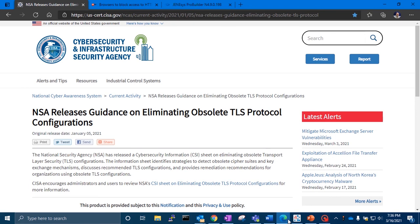Recently, the NSA issued a Cybersecurity Information Bulletin to the Industrial Control System community recommending that the now-obsolete TLS protocols versions 1.0 and 1.1 should no longer be relied upon to make secure connections. Current recommendations specify that secure connections should be made using TLS 1.2 or better.